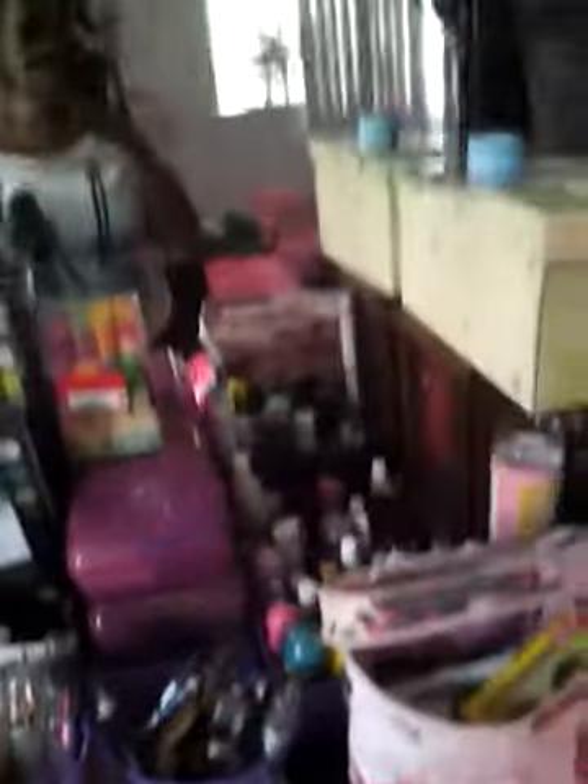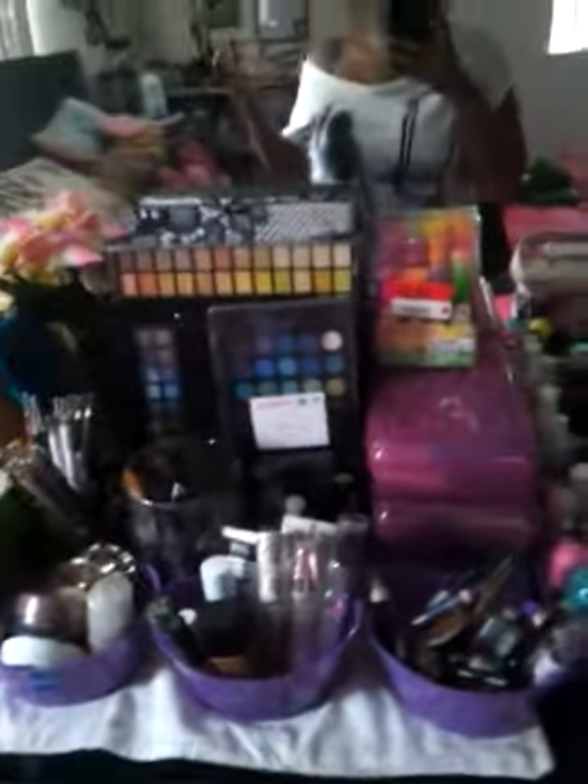I guess if you guys want to see what's inside of my drawers - I don't know what you really care to see, but I'll just show you guys anyway since I am doing it.